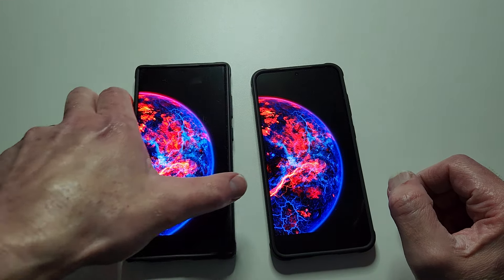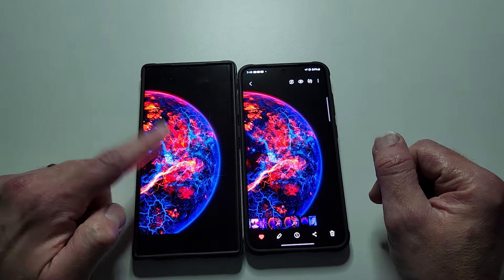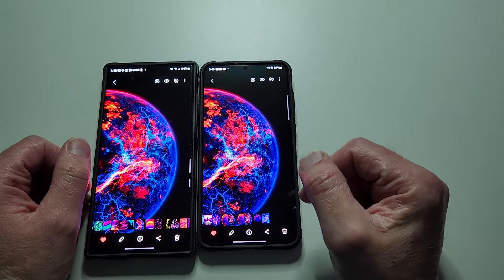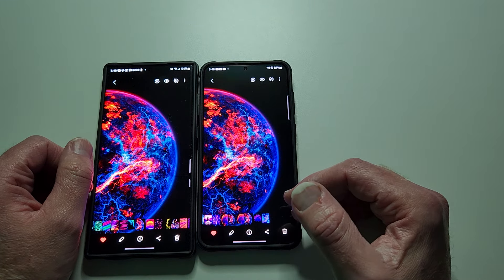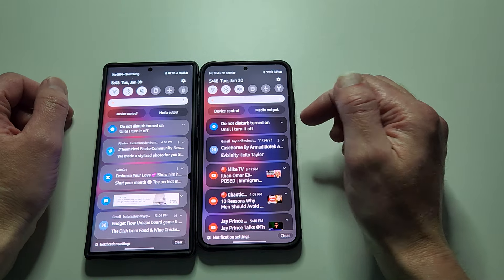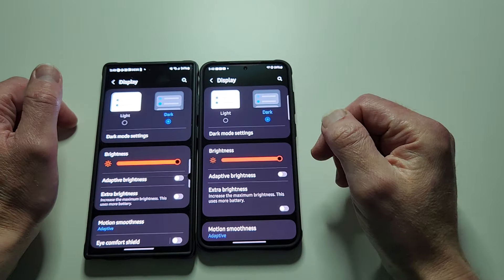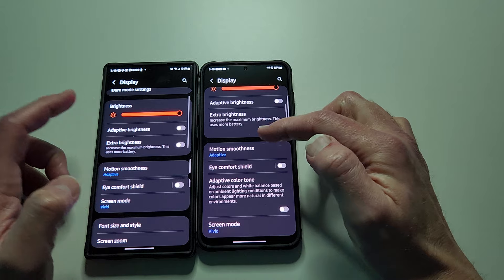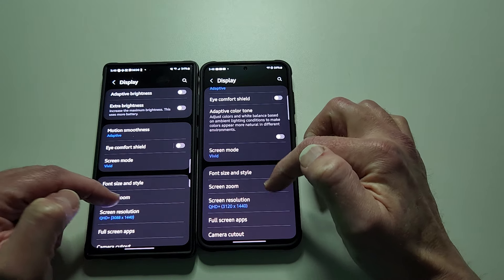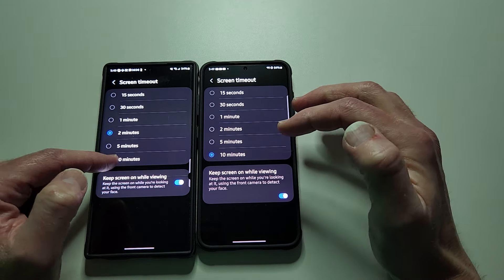I have an S23 Ultra here to compare with and we have a good picture that we will test and compare. I'm going to make an update to this video — we're getting the S24 Ultra, delivered tomorrow. Both displays are full blast. Let's go to display settings, brightness all the way up, both on adaptive and vivid. Got QHD Plus. Let me set the screen timeout to 10 minutes.